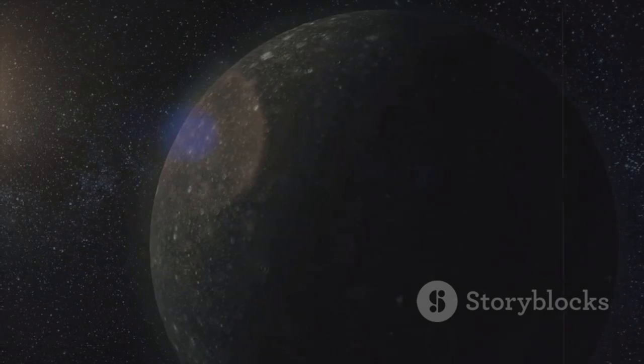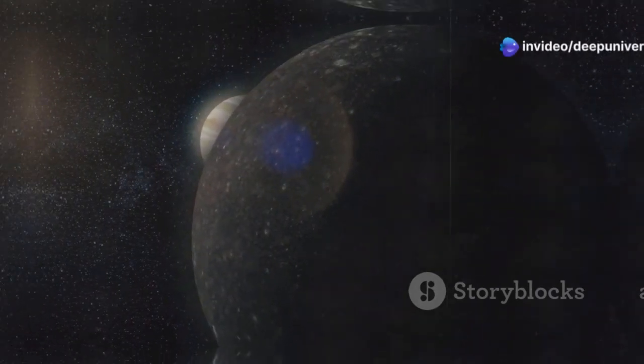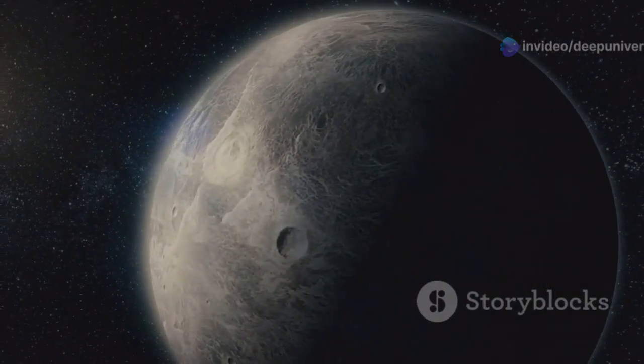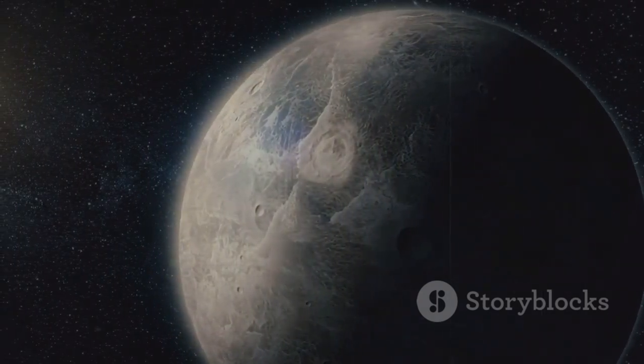Unlike most moons in our solar system, Triton travels in the opposite direction of its planet's rotation. This retrograde orbit hints at a past more dramatic than most — it suggests that Triton was not born alongside Neptune but was captured from the icy depths of the Kuiper Belt.